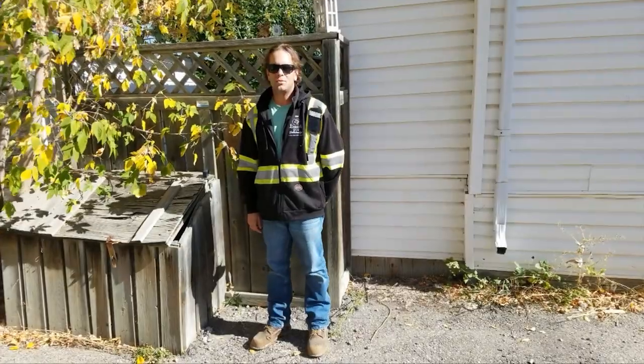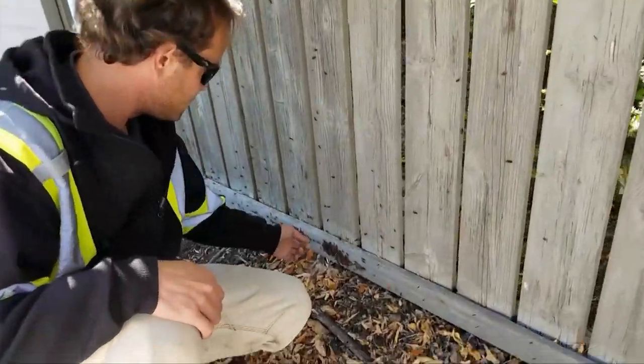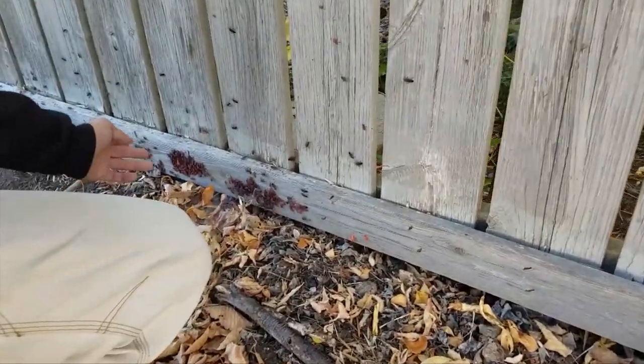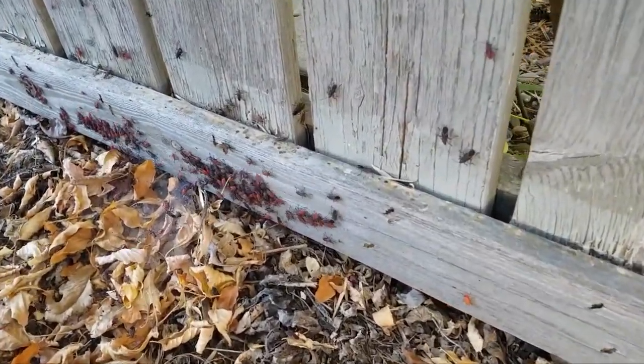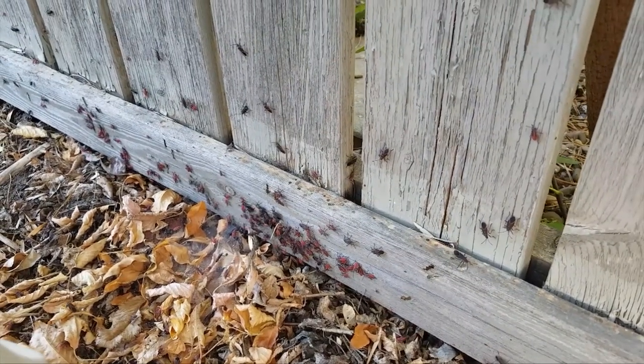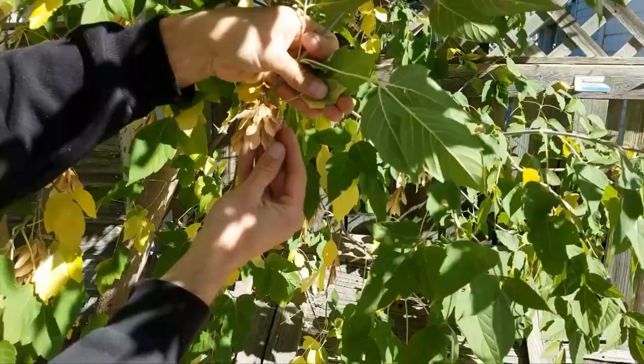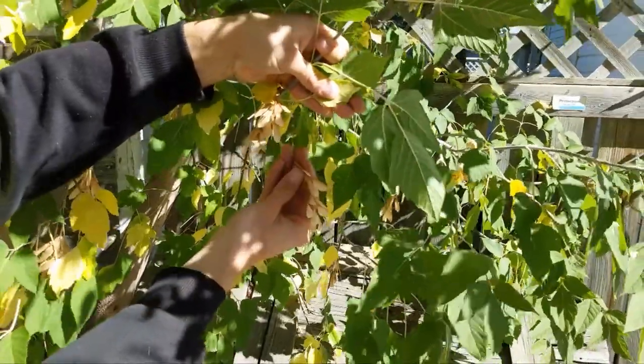Hi, my name is Ethan Champion. I'm with the City of Lethbridge Urban Forestry Department. It's autumn in Lethbridge and at this time of year you're likely to see large numbers of these little bugs milling about. They're called box elder bugs, or some people know them as maple bugs. They are sucking insects and they feed on the seeds of Manitoba maple trees.